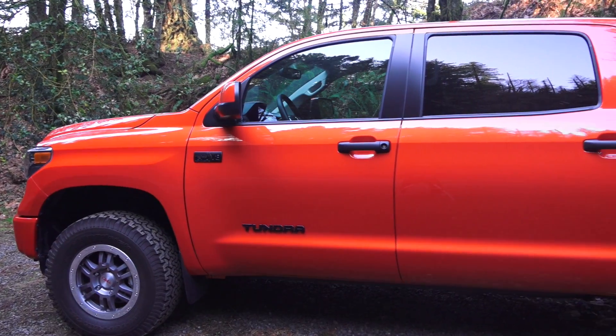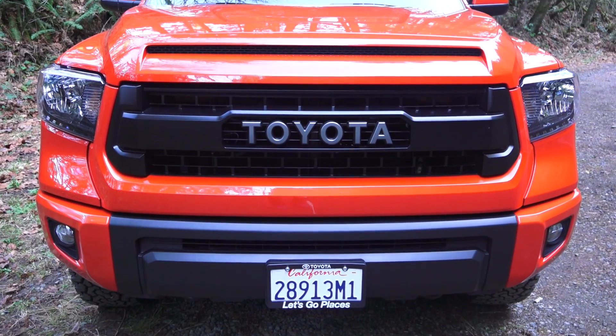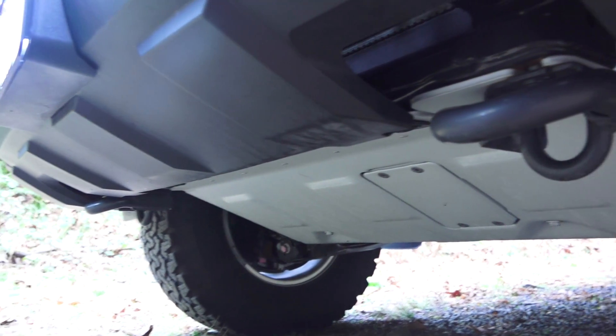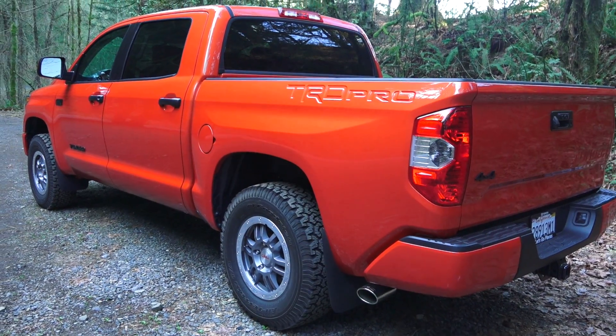This is a four-door pickup with seating for five. It features four-wheel drive and a 5.5-foot bed. Up front there are fog lights and a drag coefficient of 0.38. You also have dual tow hooks up front and a TRD skid plate. MSRP as tested: $46,259.